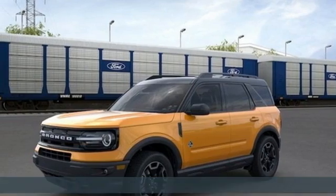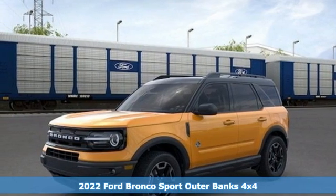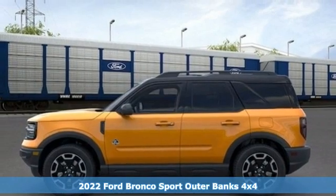It's a new 2022 Ford Bronco Sport. Built on tradition, built to last. Ford.